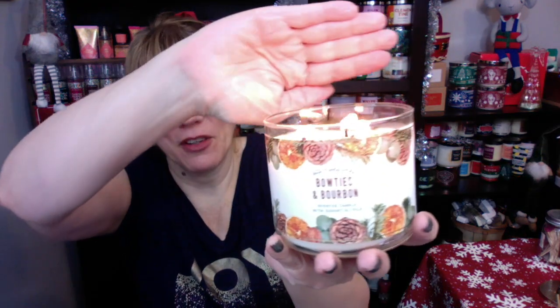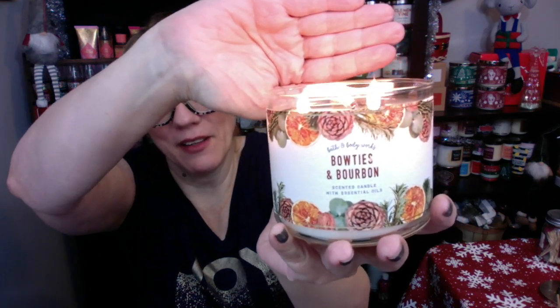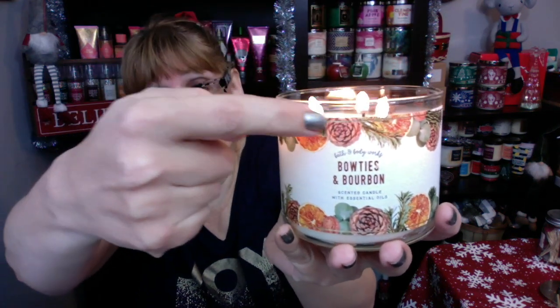Let me grab this one up here. These are $15.95 currently online — we got a little sale going on. There's some pine cones, there's a little orange on here. I'm loving the packaging. It just kind of looks like old timey.